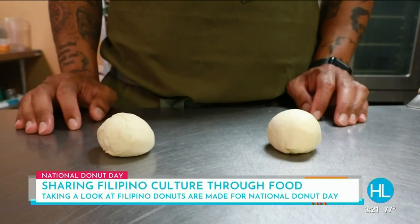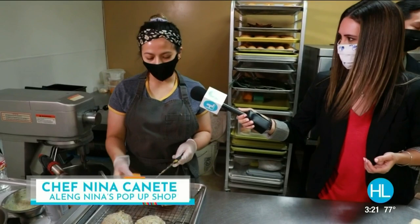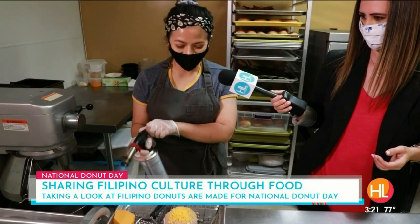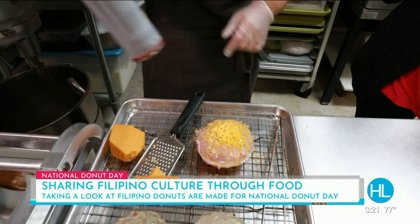Let's go over to Nina. She's about to ice this beautiful doughnut. Yes, this is the cheese for the bibinka doughnut. We're going to grate the cheese and then torch it — you want some smoke flavor in it. Traditionally it's cooked in a clay pot over charcoal, which gives it a smoky flavor. That's the traditional way. It's a condensed glaze, then we put cheese and salted egg on top. And voila, there you go.